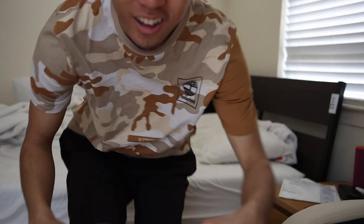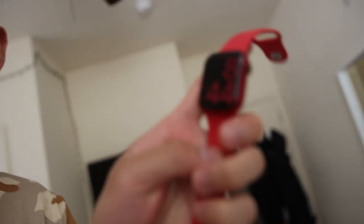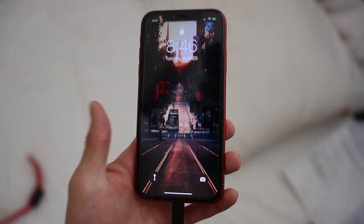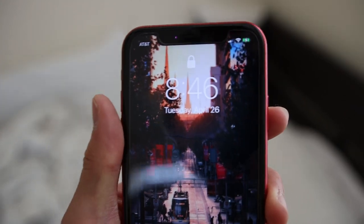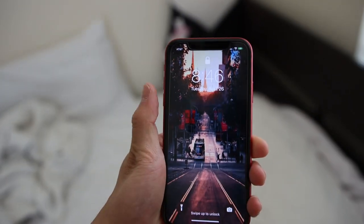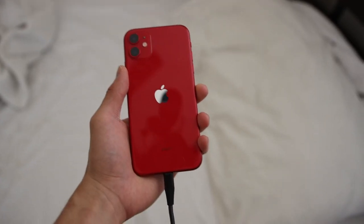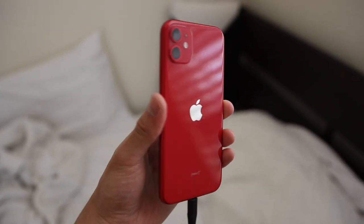Hey guys, what's going on — I'm Rich, welcome back to the channel. We're going to be doing a day-in-the-life video. I start off my day waking up around 8:44 in the morning. Just like in a lot of my day-in-the-life iPhone videos, I'm going to wait for this iPhone to get to around 100% battery — it's around 98% right now — and once that's done I'll unplug it and take you through the day.